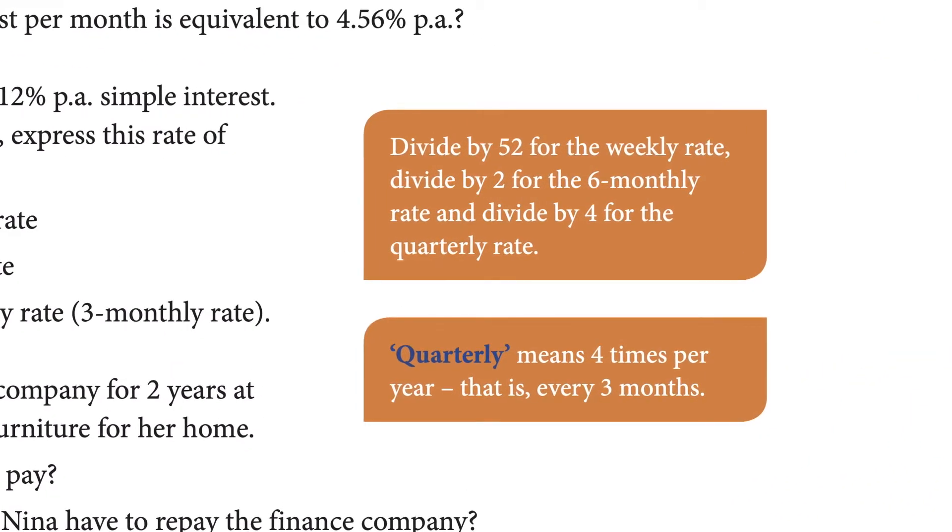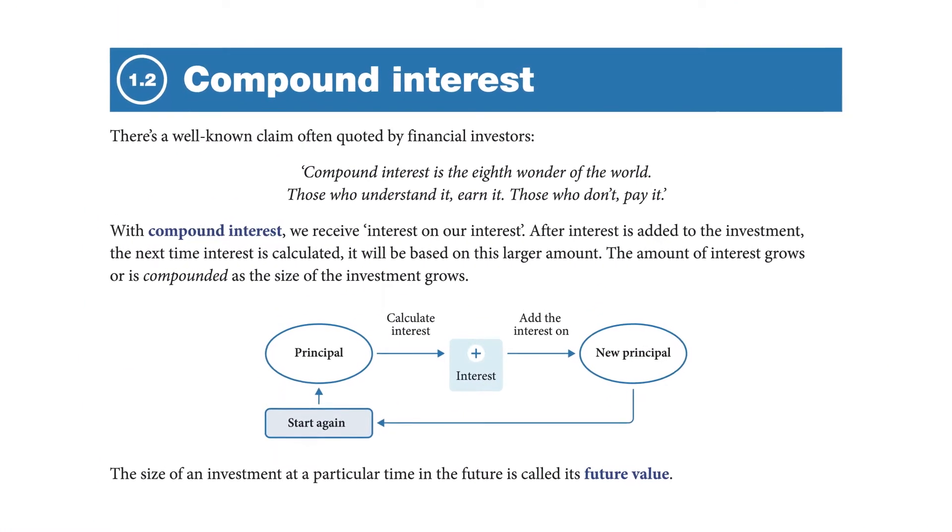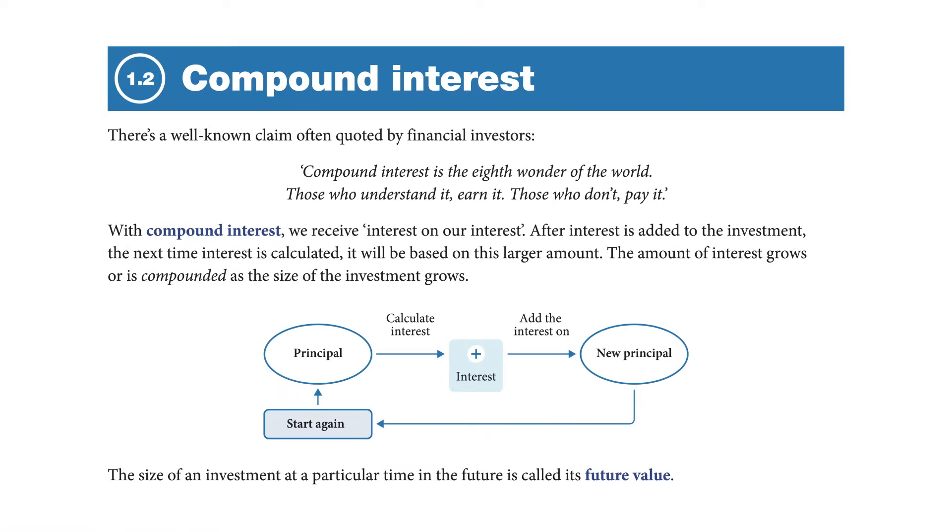We feature simple language because of all the evidence that indicates that some students, particularly poor readers and students who come from non-English speaking backgrounds, find maths challenging not because of the maths but because they haven't got the language skills required to make it accessible to them.